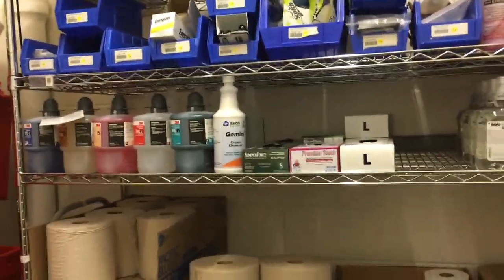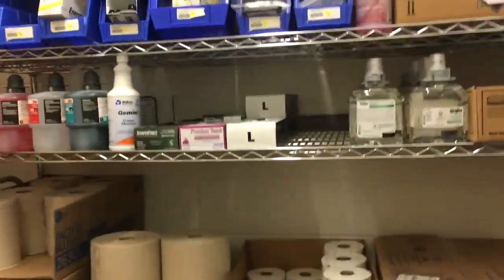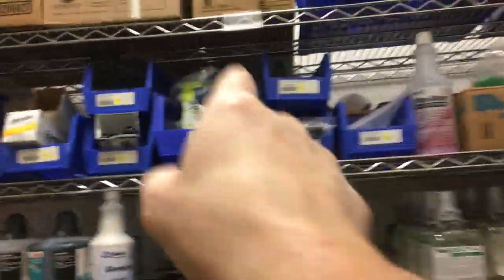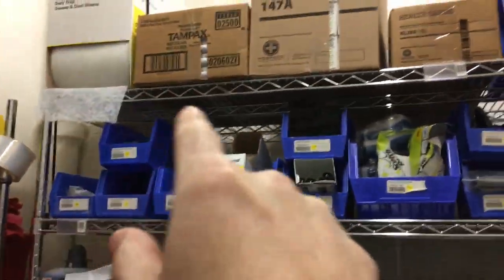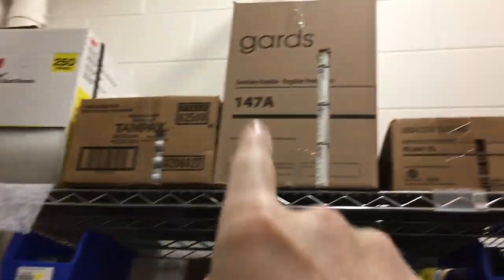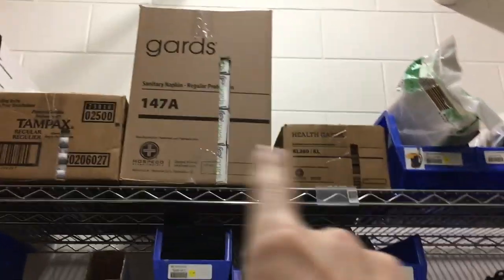Basically what's going to happen is a human being is not going to do that. They're going to check the things that we go through quickly and the things that they can see. And then the things that we don't go through quickly get missed. So a lot of times we're running out of things up here on the top shelf because they're not really checking that.